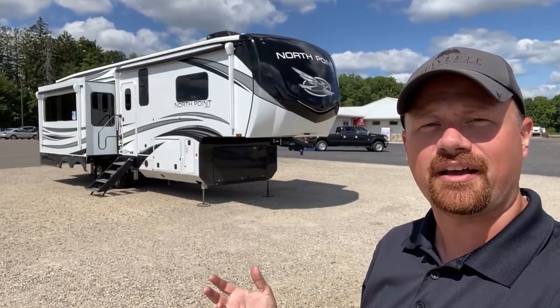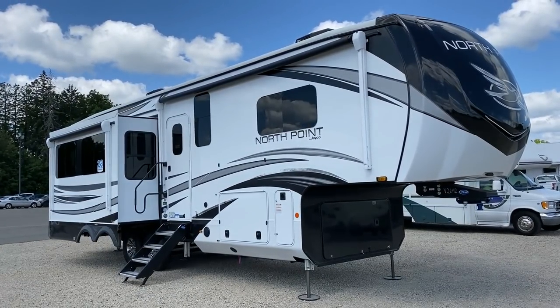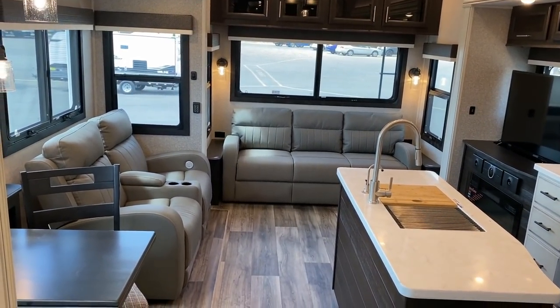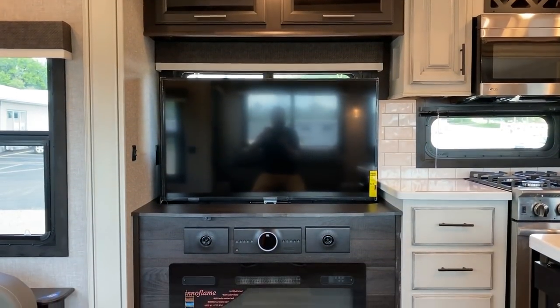Everybody and their brother makes a layout like this — Eagle, Cougar, Montana, Pinnacle all make something like it. They all have some standout qualities, but pound for pound, the North Point here is tough to beat. We have all that nice big expansive living space and all of the windows in the world on the door side of the RV, which is where I personally prefer them.